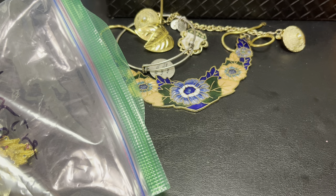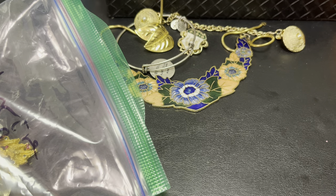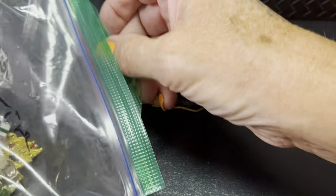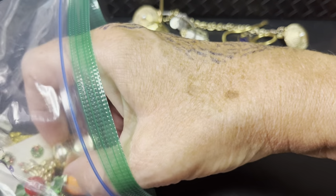Hi everybody, it's Holly with Vintage Discoveries here with some vintage jewelry haul. Let's look at jewelry — it'll make me feel better. I started selling on Whatnot; I'll leave my link.